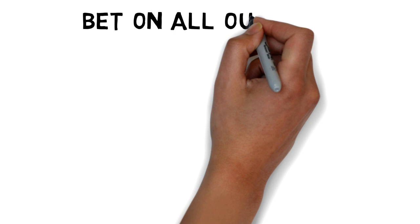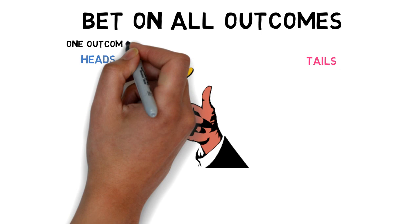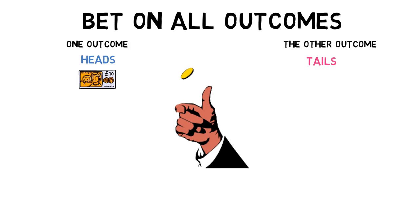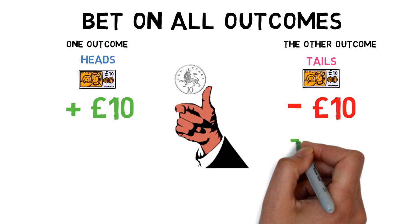I'm going to tell you how it's risk-free first. We use a tactic where you bet on all outcomes of an event. So here we have a coin flip — you can either pick heads or you can pick tails. Heads is one outcome and tails is the other. So let's say we have £20: £10 goes on heads and £10 goes on tails. Flip the coin and it's heads, so we win £10 on our heads bet and lose £10 on our tails bet.